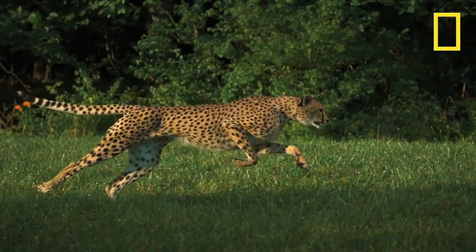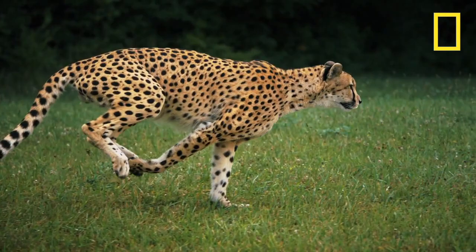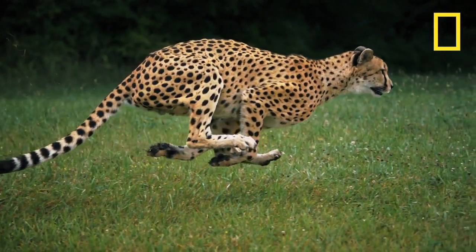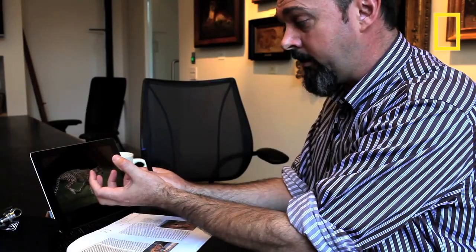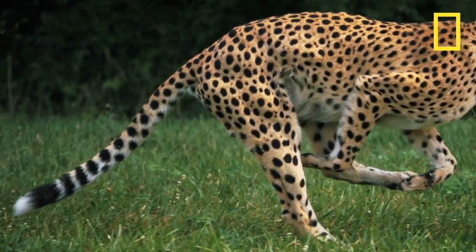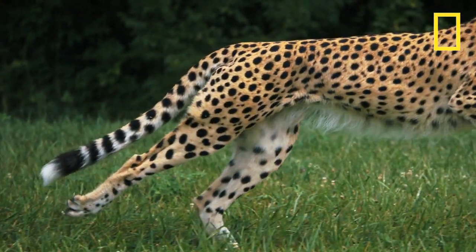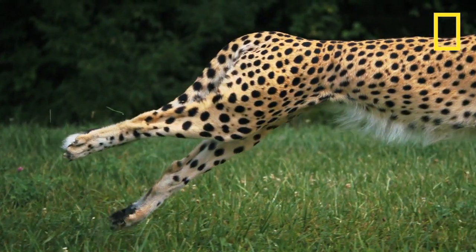There's another really interesting thing that has only just recently been described about cheetah legs, and that's the ratio of different types of muscle fibres. We know now that the muscles in the hind leg — high in the hind leg — are dominated by fast twitch fibres, a particular type that enables very, very explosive power.